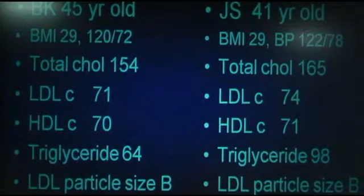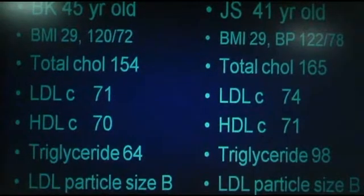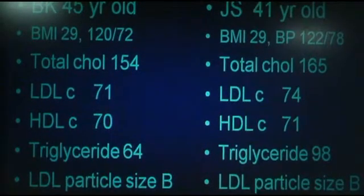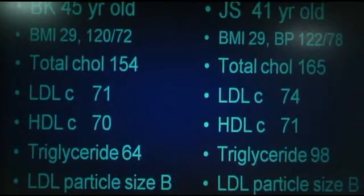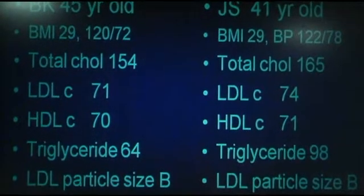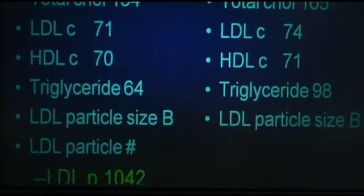So what do we want to know? What number do we need to know? How many particles? Would you all agree that these are very, very normal-looking lipid panels? They're off the charts normal. Most doctors are going to say, 'I wish I had that panel.' Now I'm going to show you how two women looking almost identical can be very, very different in their risk for heart disease when we look at the particles. This first patient has 1,042 particles. Under 1,000 is what we recommend, and she's pretty close — that's good and reassuring.